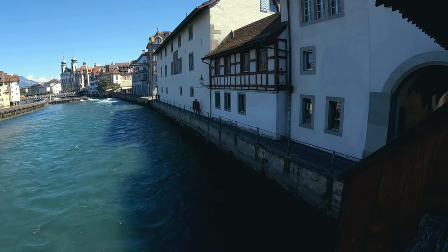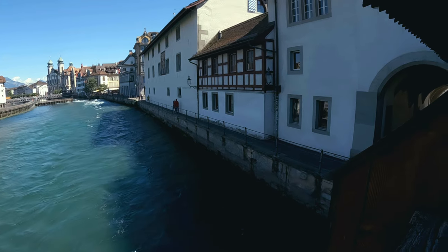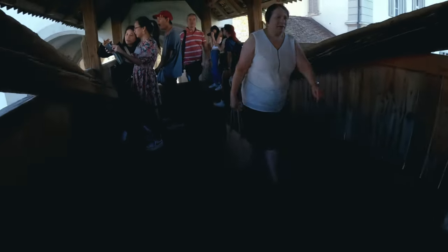The Reuss River allowed Luzerne to transform itself from a fishing village to an important trade route stop, connecting points north and south.